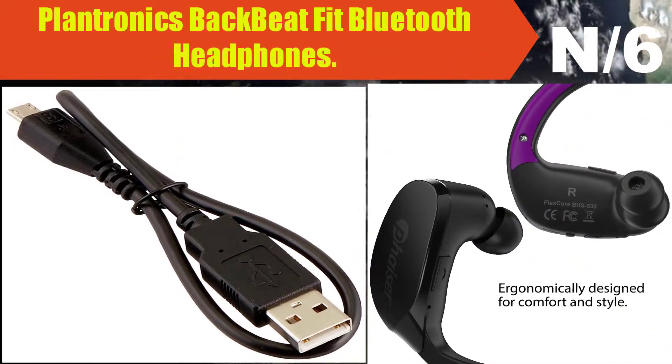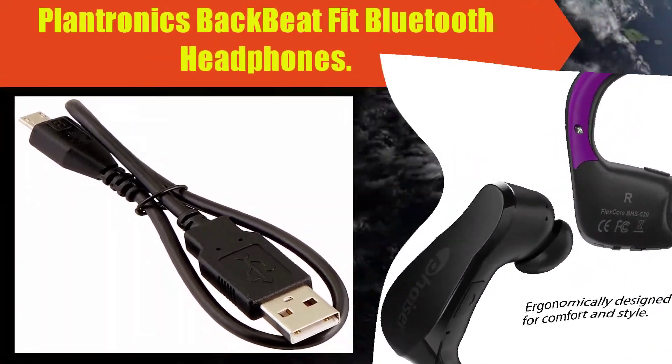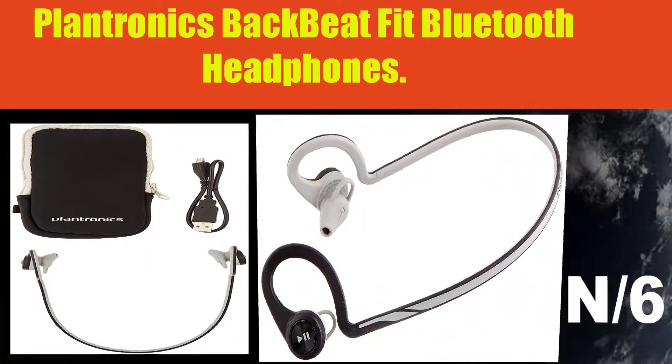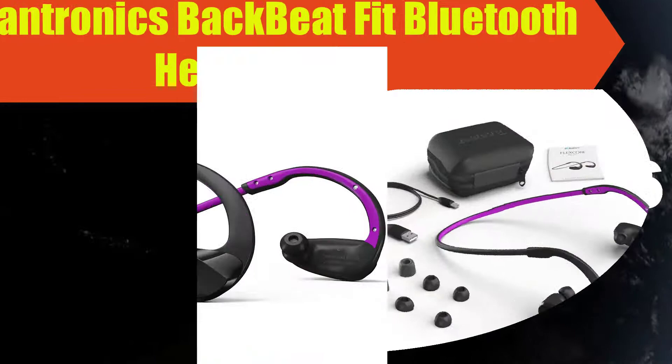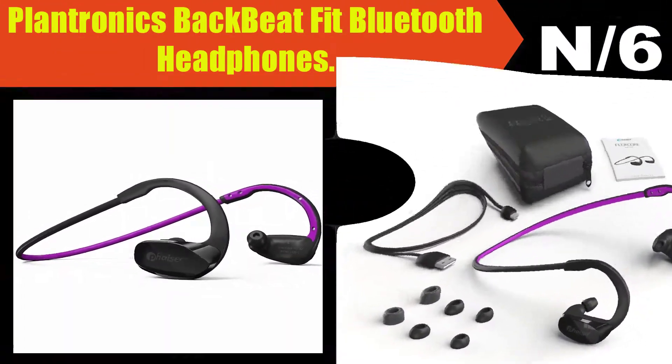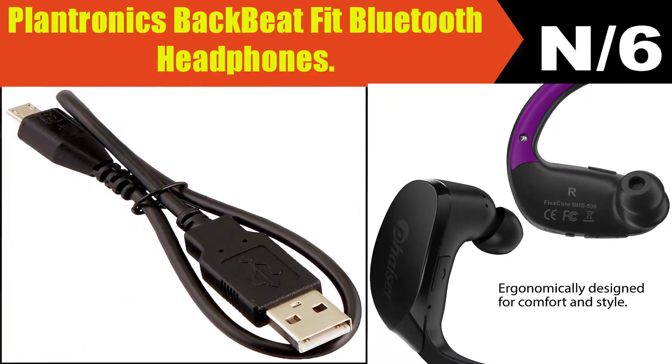Number six: Plantronics BackBeat Fit Bluetooth Headphones. Behind-the-neck design stays put even during heavy exercise. Stereo Bluetooth 3.0-enabled with A2DP available for wireless connection and audio streaming. P2i coating protects against damage from sweat and splashing water.